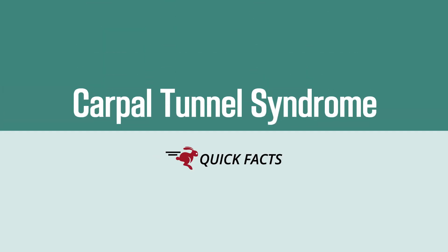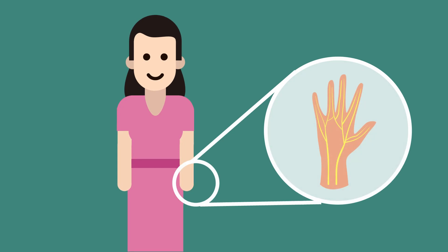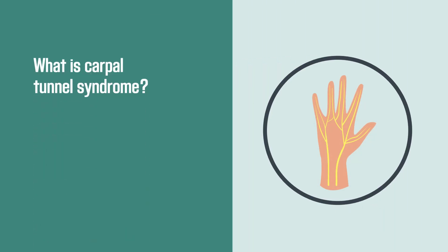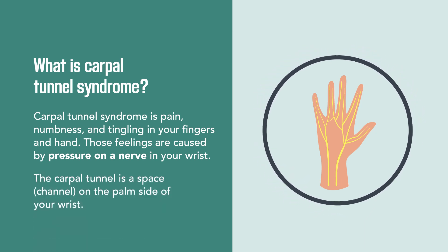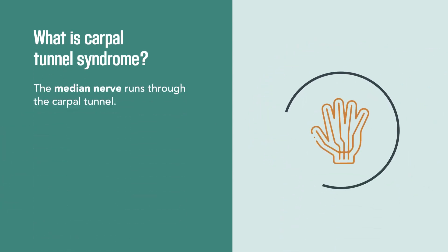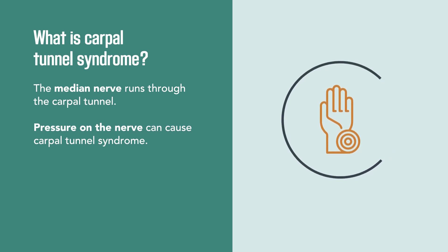What you need to know about carpal tunnel syndrome. Carpal tunnel syndrome is pain, numbness, and tingling in your fingers and hand. Those feelings are caused by pressure on a nerve in your wrist. The carpal tunnel is a space on the palm side of your wrist, and the median nerve runs through it. Pressure on the nerve can cause carpal tunnel syndrome.